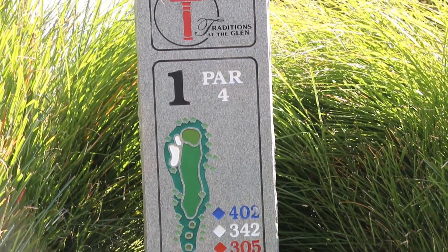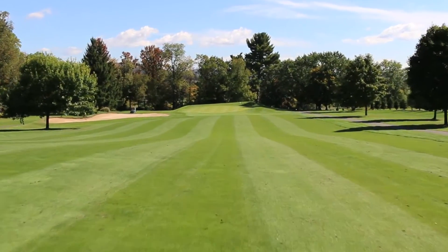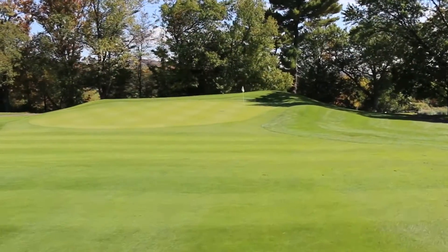Hole number one: an open par four with out of bounds down the right side. There are two sand bunkers before the green on the left, but the green is fairly level. This is a nice starting hole.